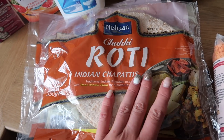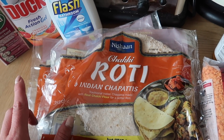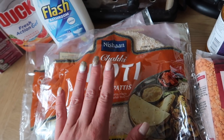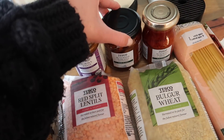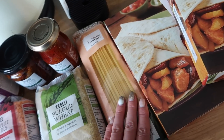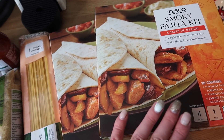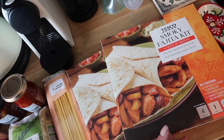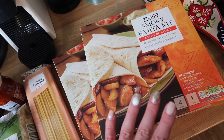I have two packs of roti chapatis by Nishan — these are a lot cheaper than others in the world food section, two for £1.50. I'll probably freeze one pack because they freeze really well. I have some red split lentils and bulgur wheat for a soup, some korma paste, sun-dried tomatoes, sun-dried tomato paste, some linguine, and then two packs of the smoky fajita kits. With five of us now, one kit just isn't enough, so I bought two and any leftovers can be used for lunches the next day. I got the Tesco version rather than Old El Paso because they were more affordable.